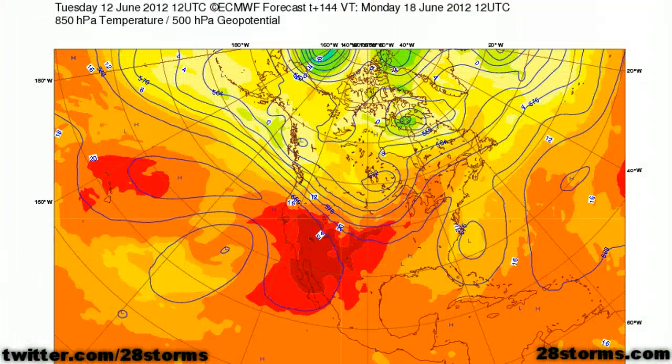One can see the pattern evolution even better if we turn to the 500 millibar forecast from the ECMWF model beginning at day six. Much like what we saw with the GFS, it also promotes the idea of a significant trough off the eastern seaboard, and that is why the GFS is quickly taking any western Caribbean disturbance off toward the northeast with no development.